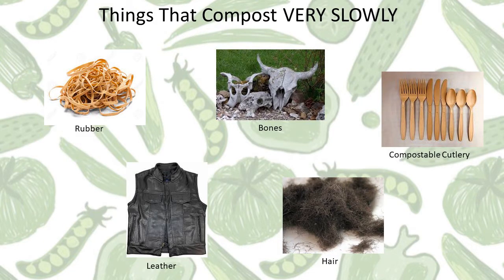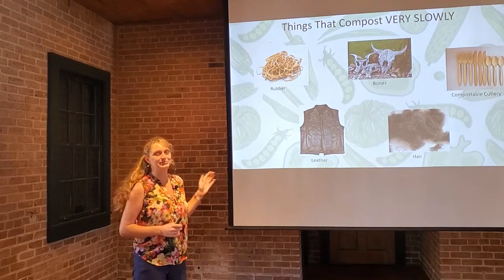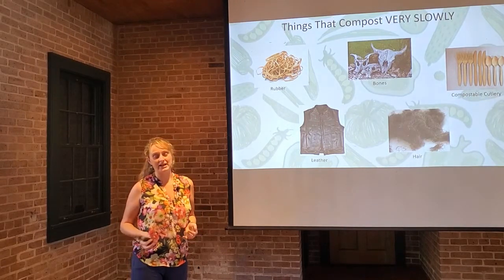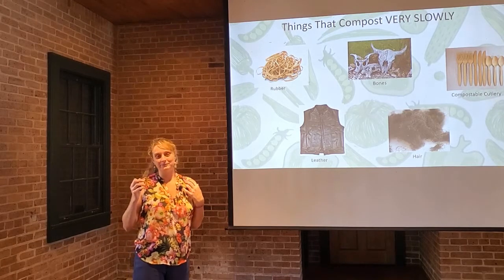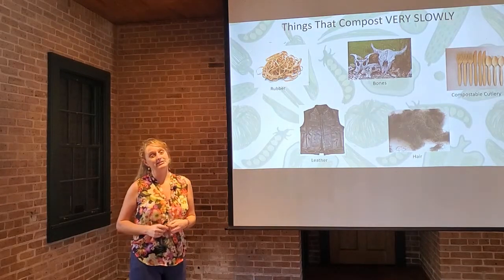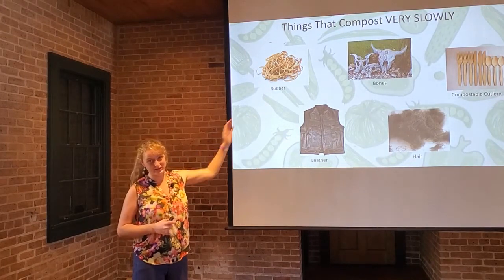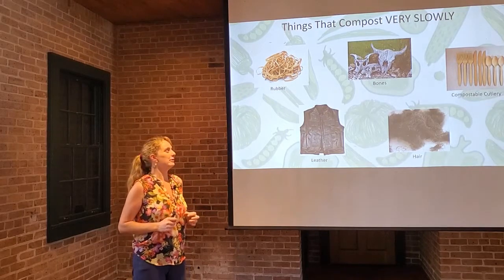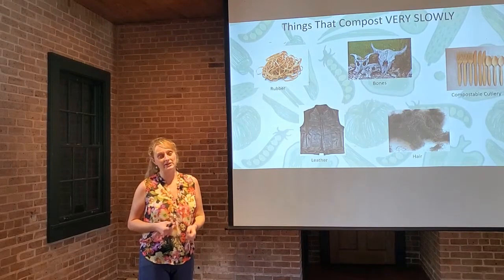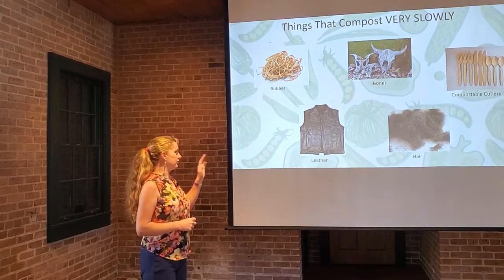Hair is one item that a lot of folks try to compost, especially if you have a big fluffy dog, or if you're a barber or have a salon. Hair does break down eventually, but it takes a very long time. Hair actually has quite a bit of nitrogen in it, so it's not the worst thing to add. But even five or ten years from now you might still have big clumps of hair in that area. And this is a little gruesome, but when bodies are exhumed, the hair and the bones are still there when everything else is gone — which is also why we don't include bones in our compost pile. Unless ground up, bones take a very long time to break down to a small enough particle size. So in general, we avoid bones.